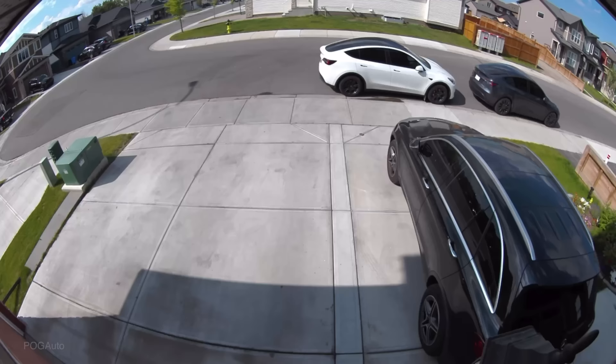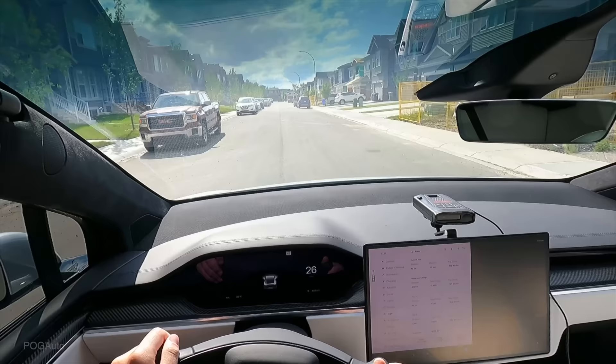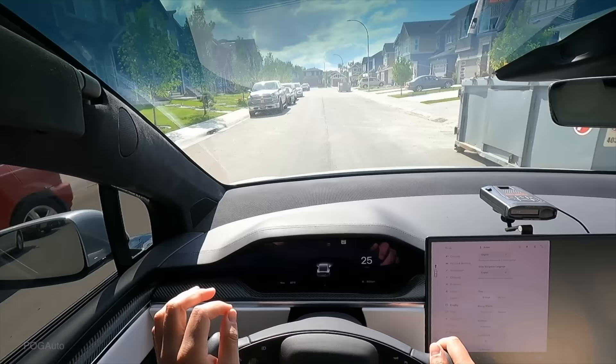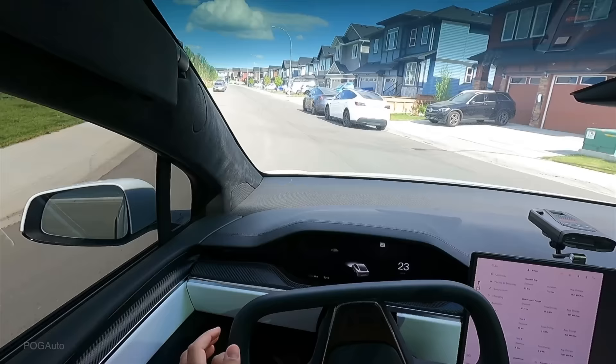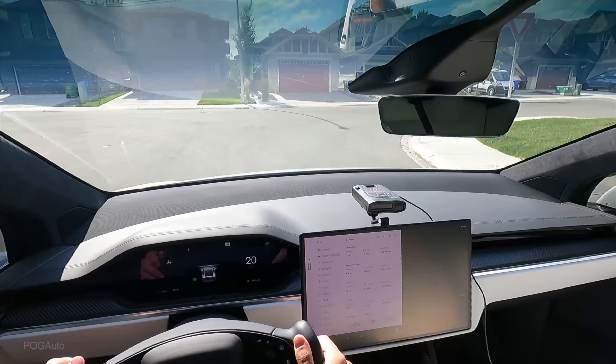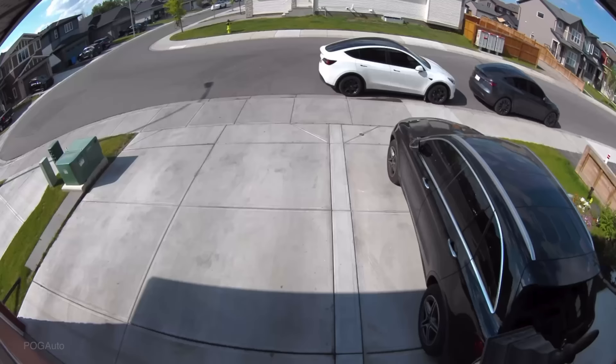So it shows zero — I'm going to reset Trip B. We just hit 10 kilometers so it should say zero now. It still says we can go one kilometer. Let's see what happens when we hit zero kilometers. We're at zero kilometers and we still got power if I push it.